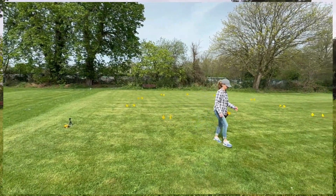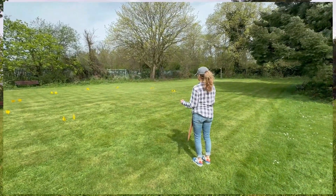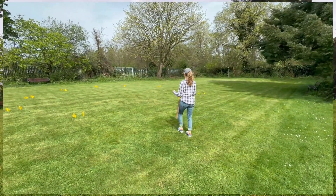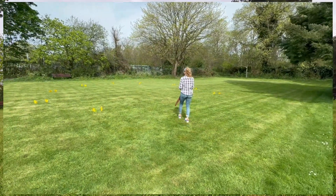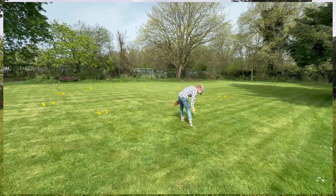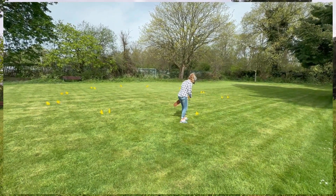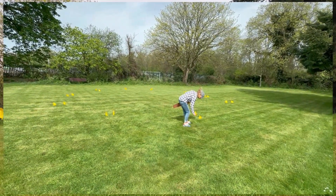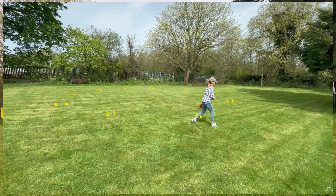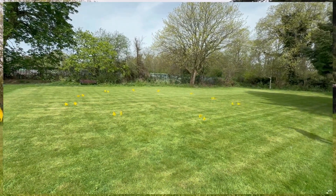When Alex has completed her dowsing, she's going to remove the flags and replace them with markers so they can get a better aerial shot. What seems to be some form of circle is visible from ground level, but hopefully the drone will show it in all its glory. The markers are put in to show the structure up in greater detail.